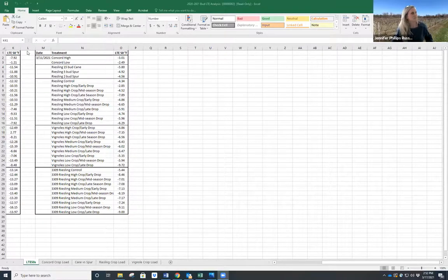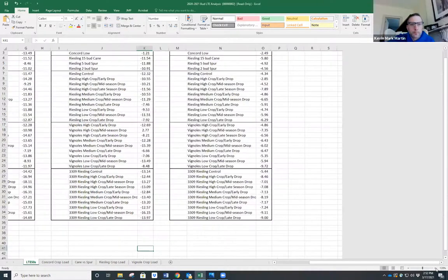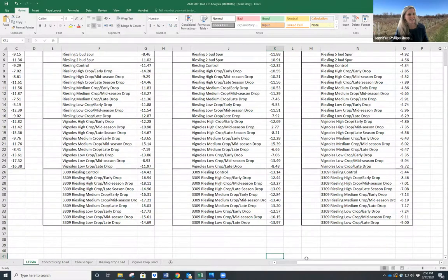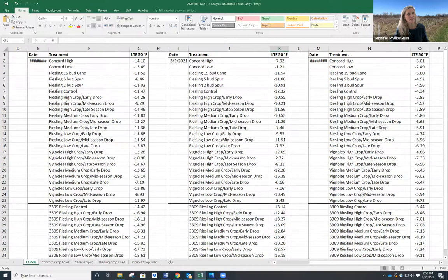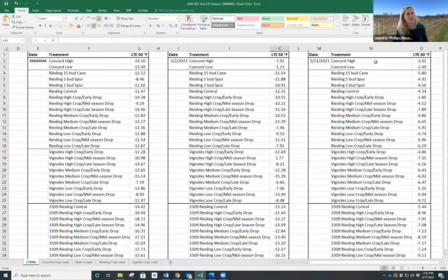Looking at the latest date on the chart, as you can see we're only half a degree difference between those two different cropping levels, keeping in mind that nothing was severely over-cropped in there.